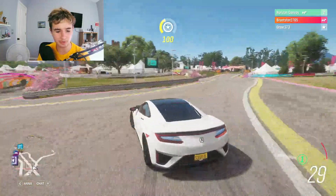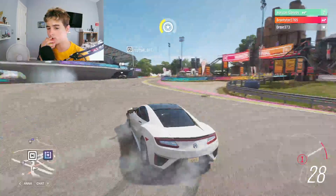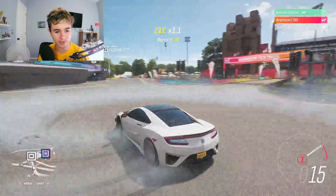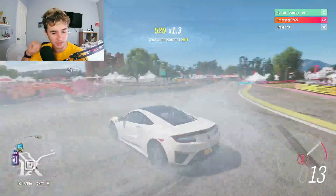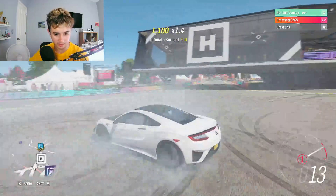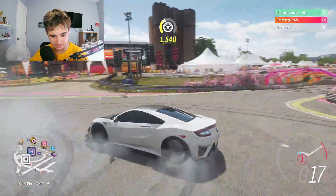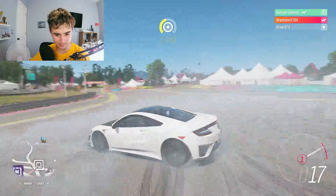The one I was going to go with before would have been a lot more expensive looking. Like it was worth a million dollars, but it looked like it was worth like five. This one looks like it's worth a couple hundred thousand and it looks like it's worth a couple hundred thousand.